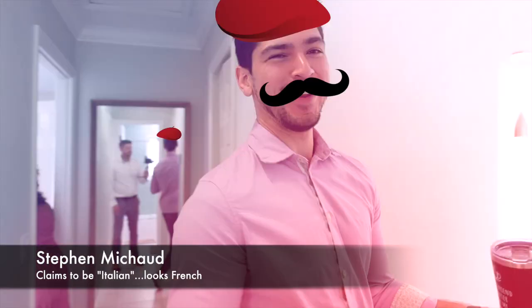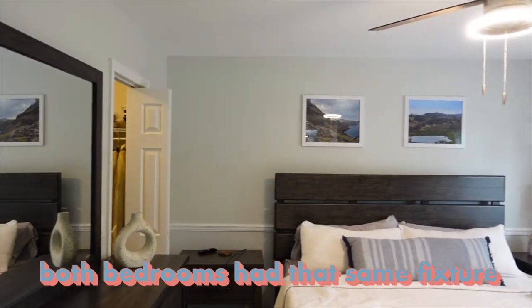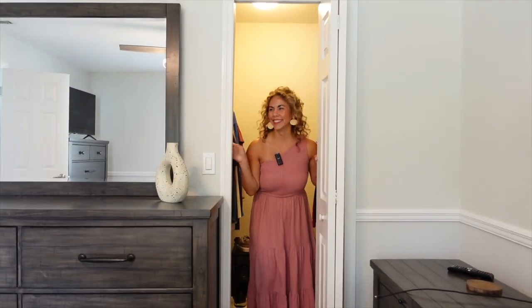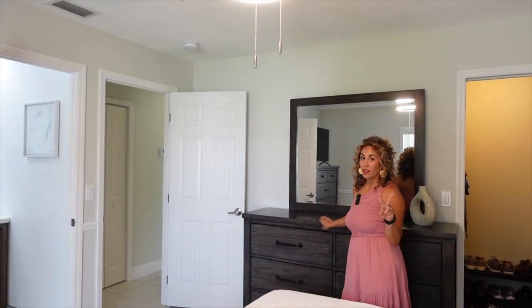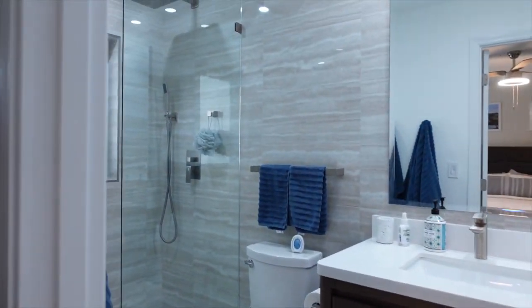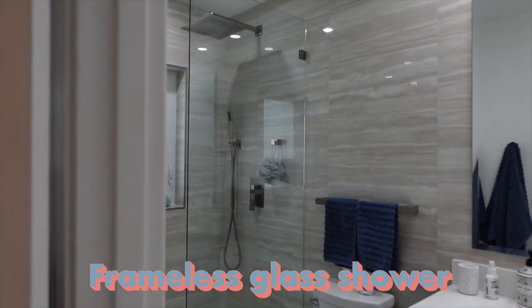Thank you, Steven, for showing us into the master suite. Check out this beautiful fan — both bedrooms have that same style, very modern and unique. Over here we have the walk-in closet. It's a pretty big closet, and usually in older homes they don't have large walk-in closets, so that is awesome. The other bedroom has one the same size. Now the bathroom: they remodeled it. Porcelain all the way throughout from floor to ceiling, a really cool basket weave tile tied in nicely with a rainfall shower head, and a frameless glass shower — fancy schmancy.